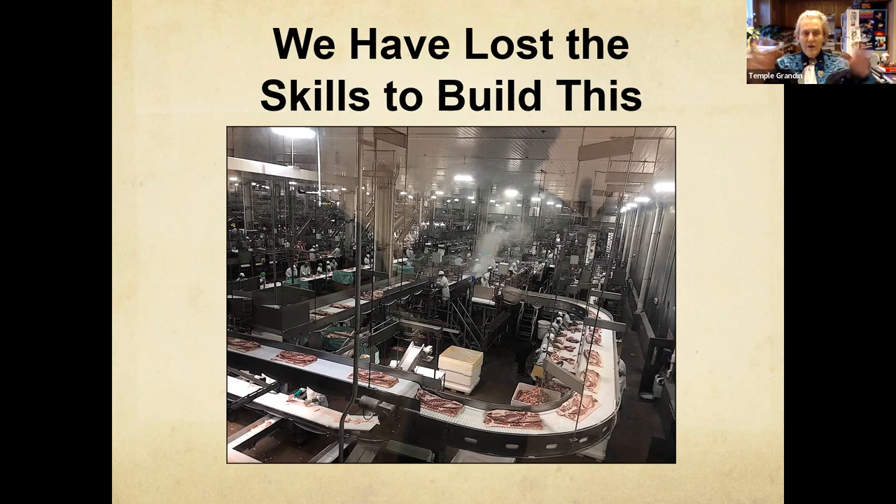Why are the Dutch making all this stuff and we're not? There are three reasons. They don't stick their nose up at the high-end skilled trades. In ninth grade a kid can avoid algebra and go the tech route — they do that in Holland and Italy. Another thing is taking out all the hands-on classes — worst thing the schools ever did. And the other big mistake is that a lot of industries shut down their in-house engineering departments.